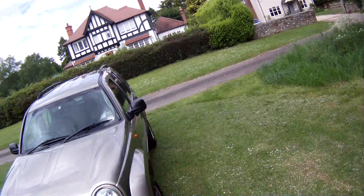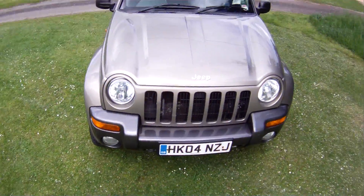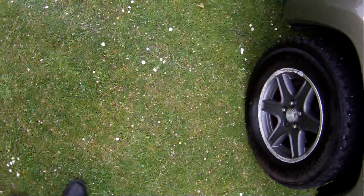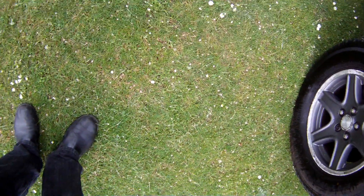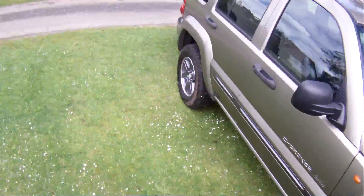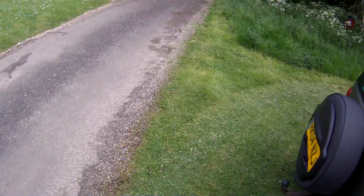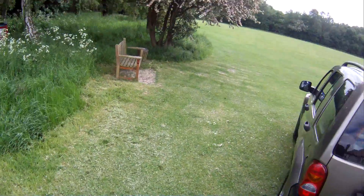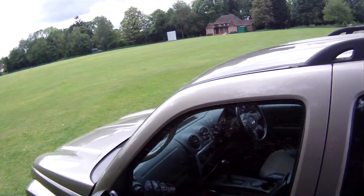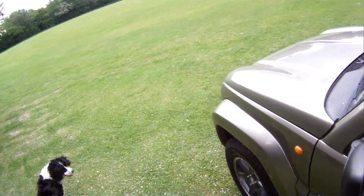One owner from new, this one has just come to us in part exchange. It's fitted with auxiliary lights on the front, a matching set of 7TR16 mud and snow tyres, roof rails, alloy wheels, tow bar with electrics, half leather inside, luggage cover, air conditioning, ABS, cruise control, and a stereo with the usual bits and bobs on it.